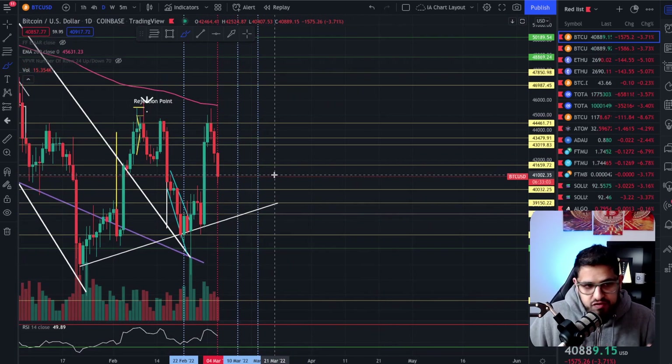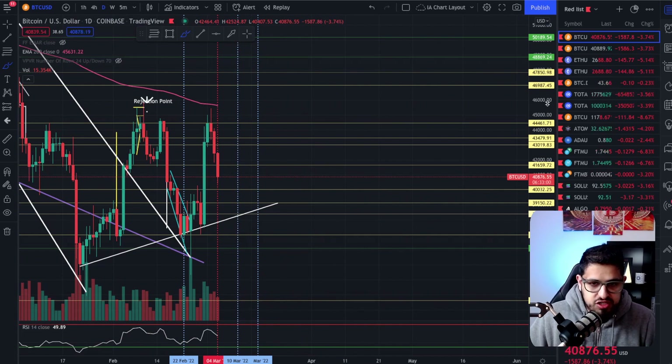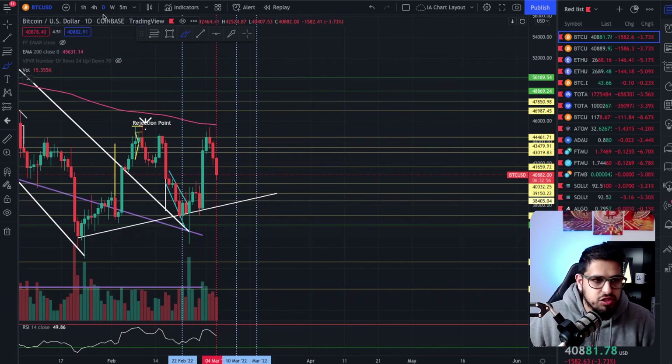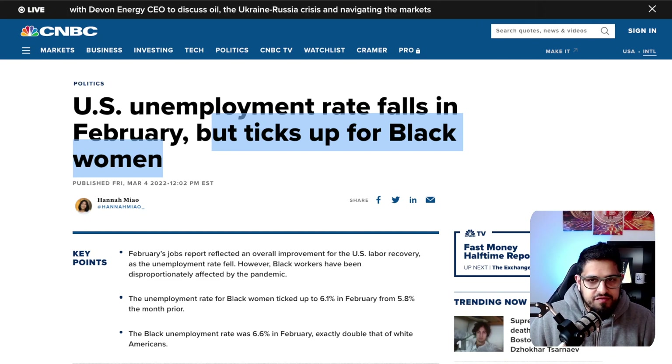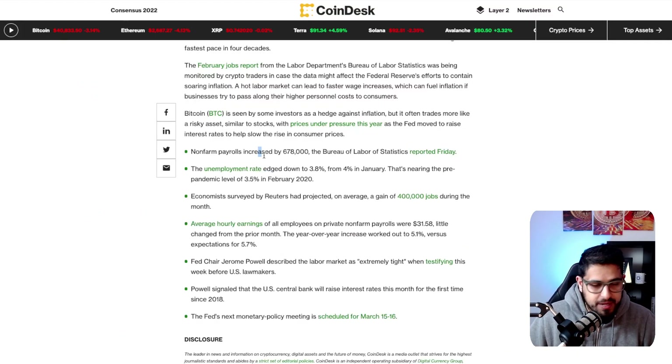I fully expect a 0.25% increase in interest rates, and Jerome Powell has pretty much telegraphed that. To further help that story along, US unemployment rate fell in February. We had really strong US job figures — non-farm payrolls increased by 678,000 and unemployment edged down to 3.8% from 4% in January, with an average gain of 400,000 jobs during the month. Average hourly earnings on private payrolls showed little change from the previous month. We know the labor market is tightening, and that further fuels Jerome Powell to be more aggressive with his interest rates.